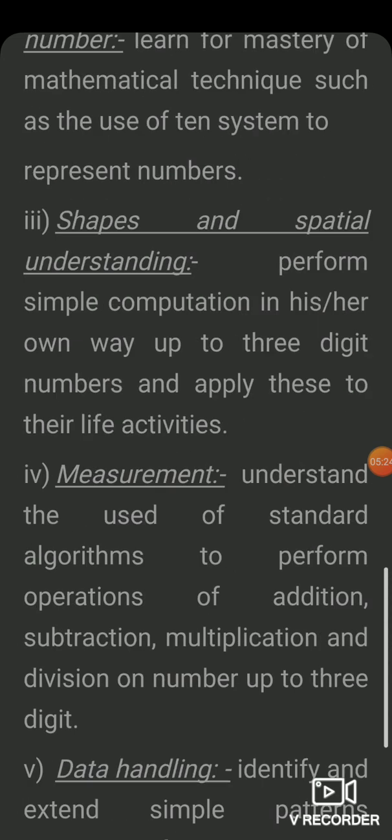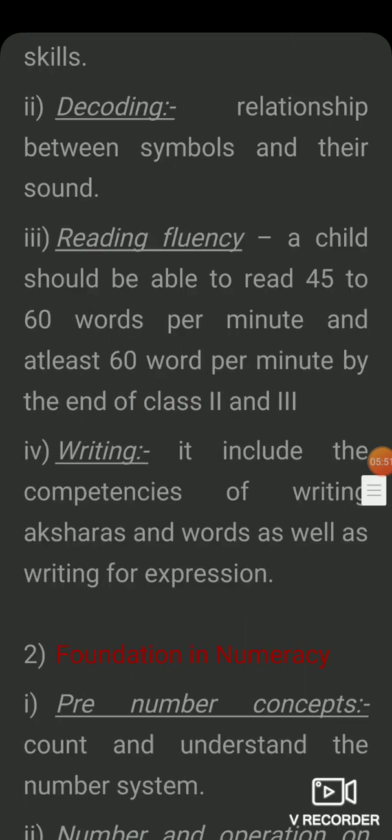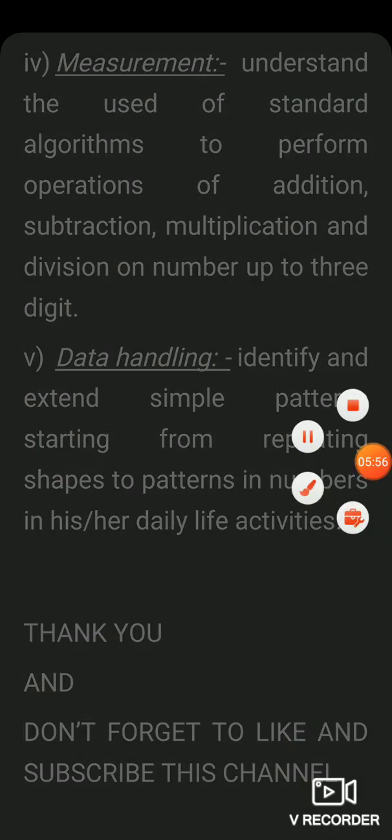This was the important topic of NIPUN Bharat. Everything I have told you in this video will help you get the answers to 5-6 questions in the exam. Thank you so much for watching. Please don't forget to subscribe to my channel.